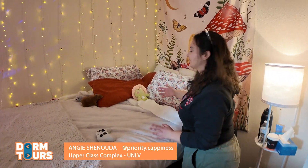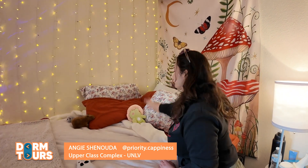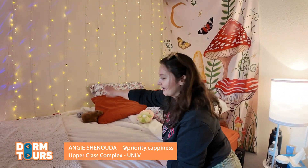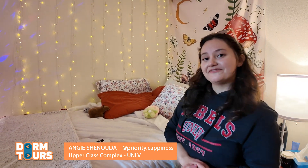One of my priorities is to make sure I have a bunch of pillows. I got my stuffed animals — my little froggy capybara and my seal that were gifted to me by my family.